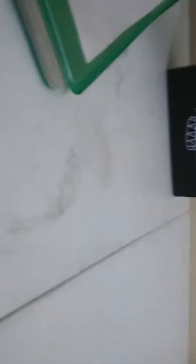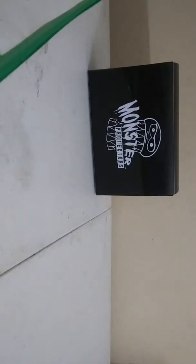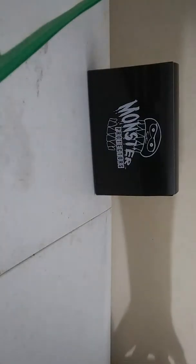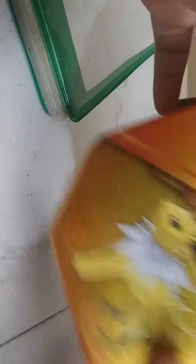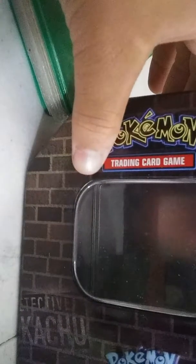My mom ordered me this Jaxbox off of Amazon — not sponsored. I got these two tins: a Jolteon tin, a Detective Pikachu Charizard GX tin.